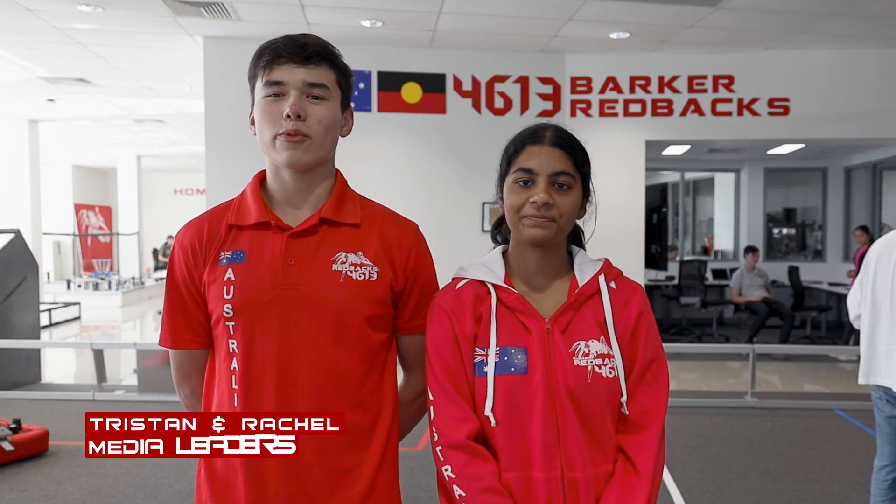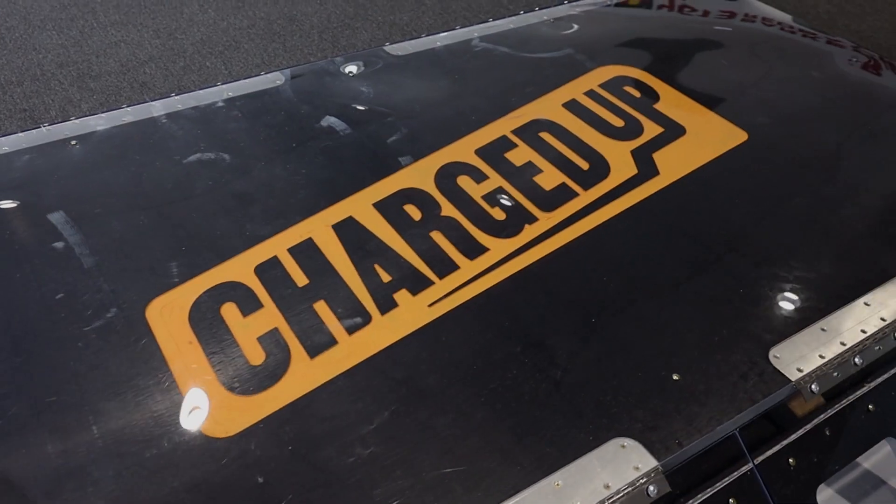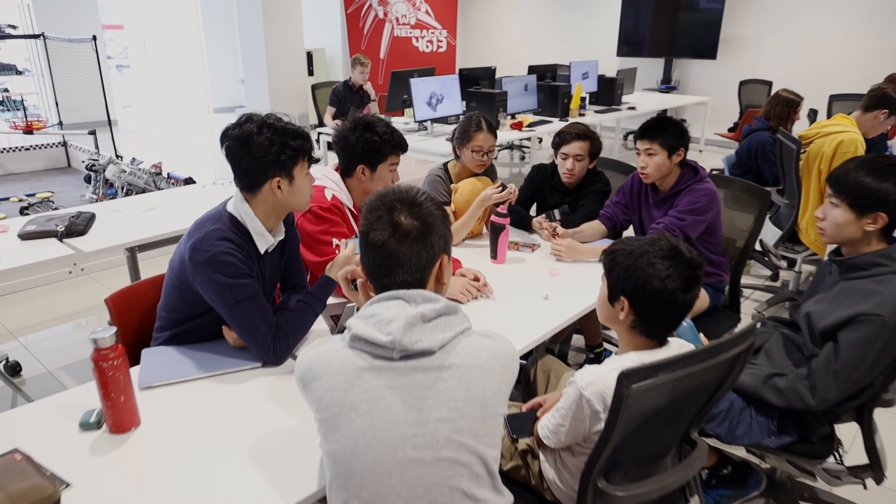Hi, I'm Tristan and I'm Rachel and we're this year's Barker Robotics Media Leaders. This is the first of a series of weekly update videos for the 2023 FRC competition Charged Up. We will document our team's progress across the build season.